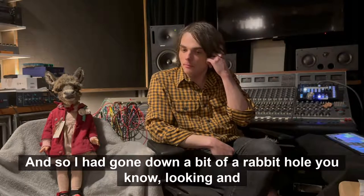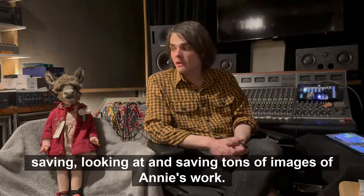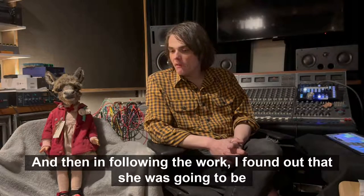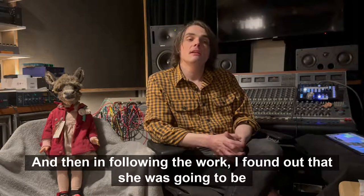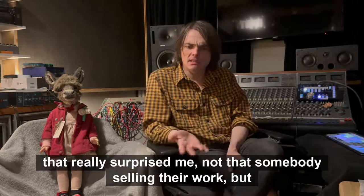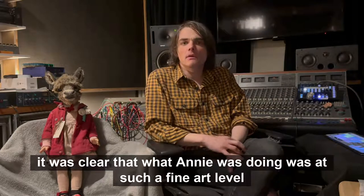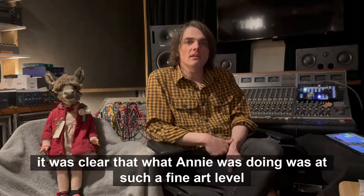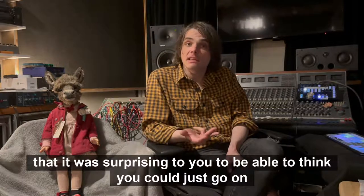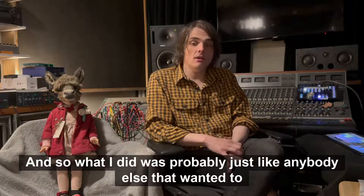So I had gone down a bit of a rabbit hole, looking at and saving tons of images of Annie's work, and then following the work I found out she was going to be selling some of these. That really surprised me — not that somebody's selling their work, but it was clear that what Annie was doing was at such a fine art level that it was surprising to think you could just go on to a website and buy them.